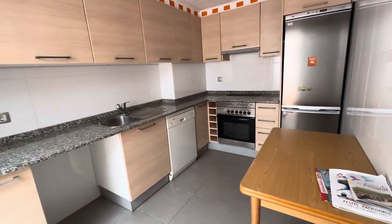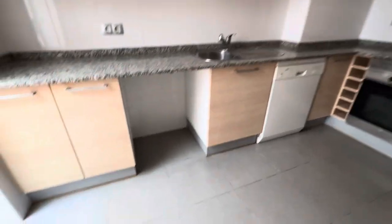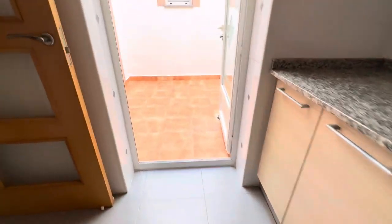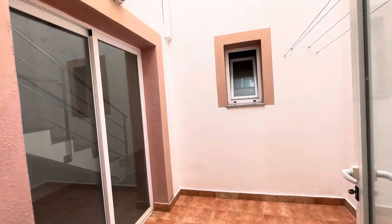Modern kitchen — you've got the fitted oven, hob and extractor, the fridge freezer space and plumbing for a washing machine. You've got the dishwasher there and you've got the door to this patio, so you could use that for dining as well if you wanted to.